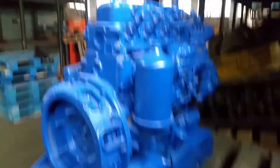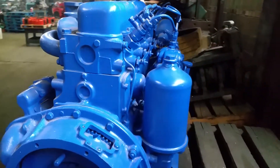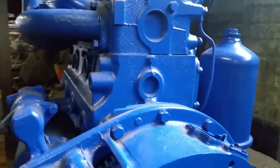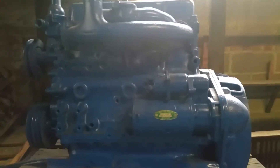Here we have an antique Mercedes OM 636. It's a Thermo King application, but it can be used in a variety of projects. This is an original surplus factory new unit, complete with all accessories.